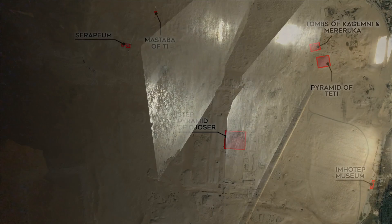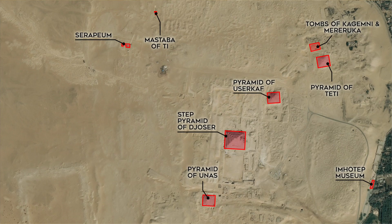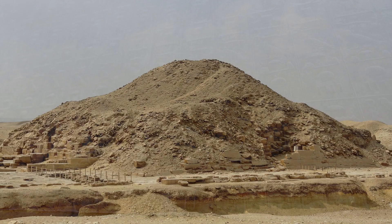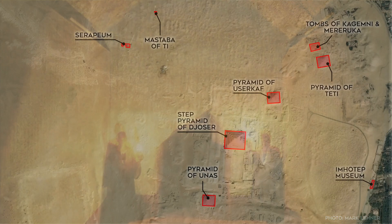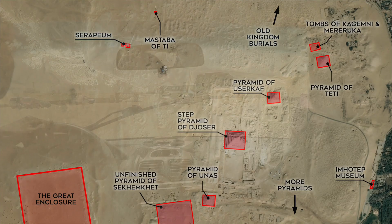The Pyramid of Usarkaf, dating back to the 5th dynasty, was unfortunately closed to the public when we were there. The Pyramid of Unas, also from the 5th dynasty, we somehow missed — we regret that, because this is the first place where the pyramid texts were found, the oldest known Egyptian religious texts relating to life after death. The unfinished Pyramid of Sekemket, known as the Buried Pyramid, would have been the second pyramid ever built but was never completed. The Great Enclosure, old kingdom tombs to the north, and the rubble pyramids to the south are other important locations we just didn't have time to see.